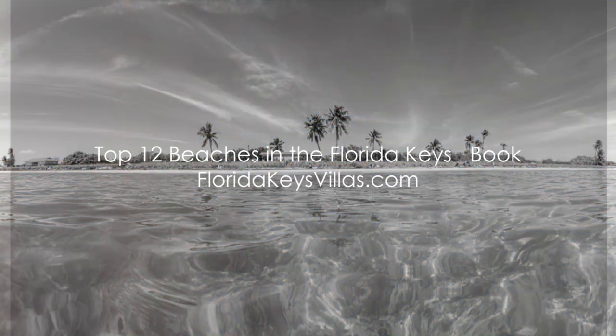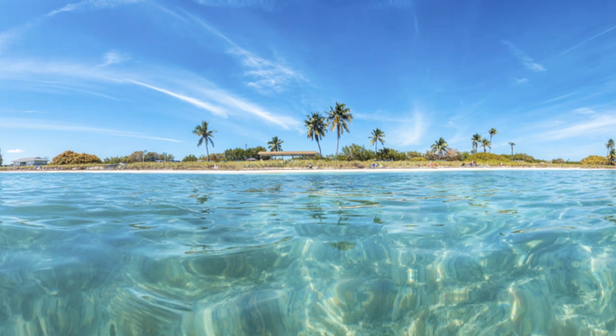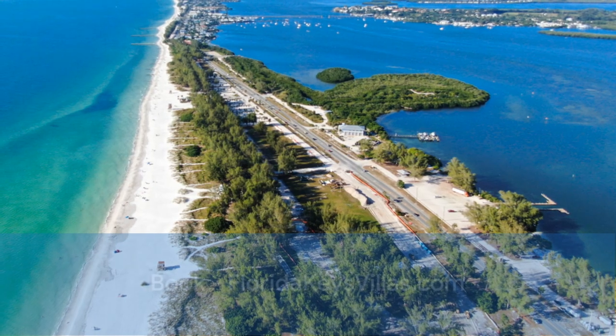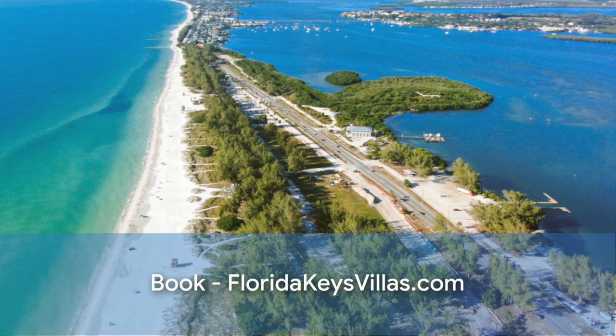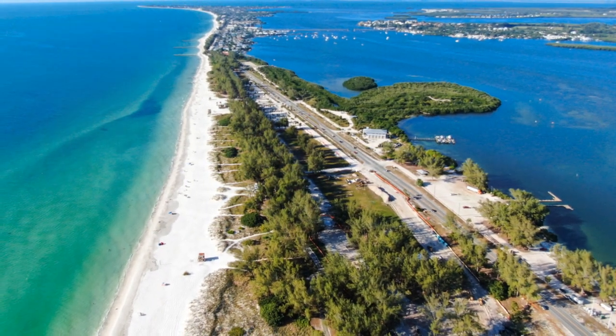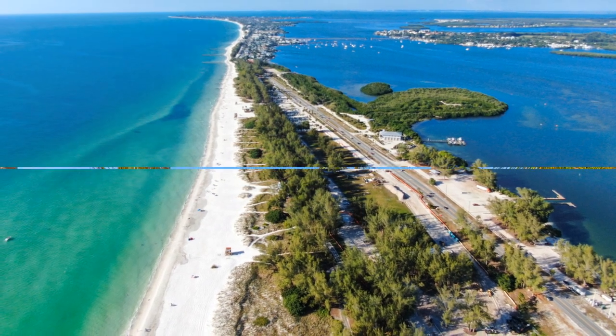Hey everyone and welcome to Florida Keys Villas. Today we're packing our bags and sunscreen because we're heading to the Florida Keys for a beach bonanza. This island chain stretches down from Miami, offering turquoise waters, soft sand, and tons of tropical fun. So grab your flip-flops and let's dive into the top 12 beaches in the Florida Keys.